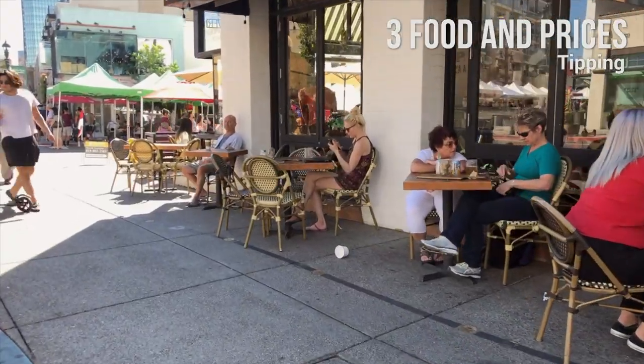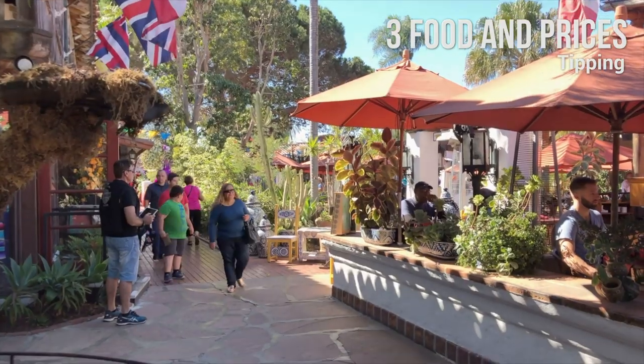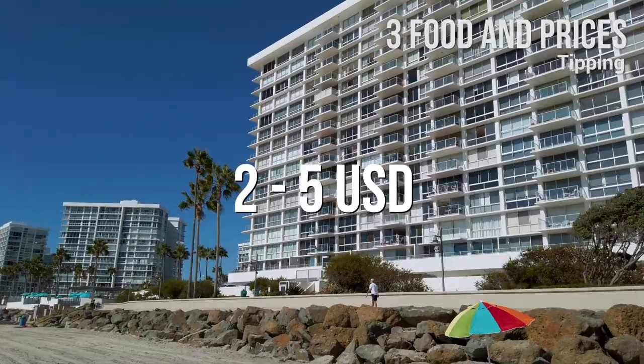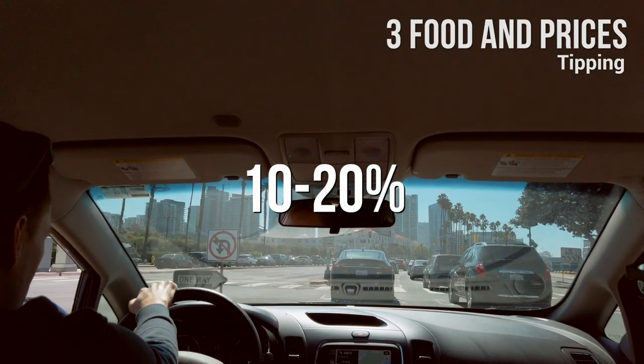Tipping: You should always tip in bars, restaurants, and hotels in the United States. The standard rate is between 15% and 20%. It is also normal to give about a $2 to $5 tip to hotel staff and attendants, and from 10% to 20% for your Uber driver.